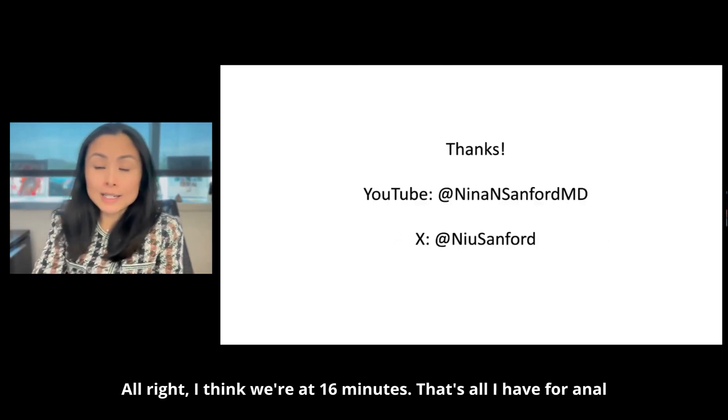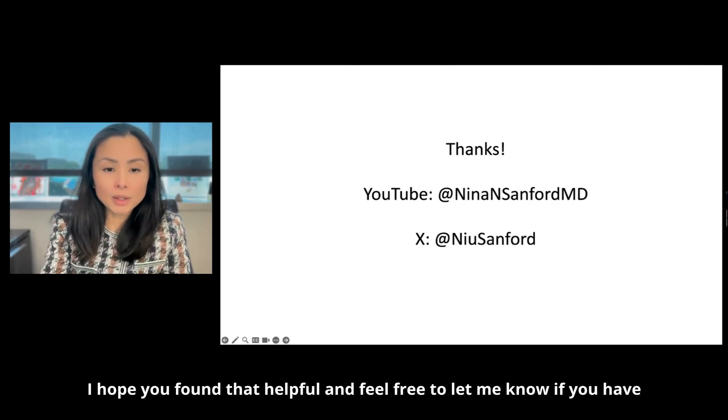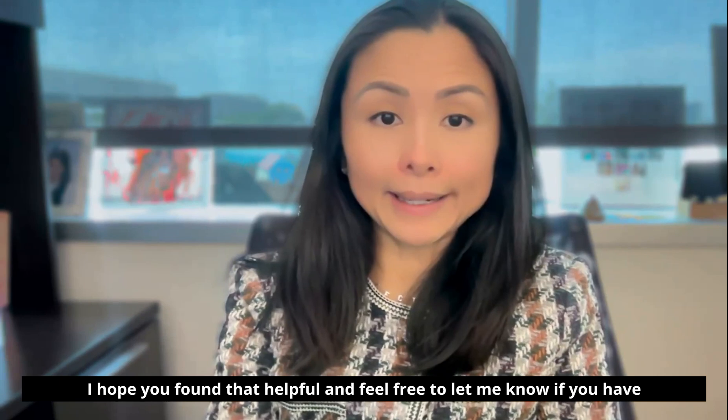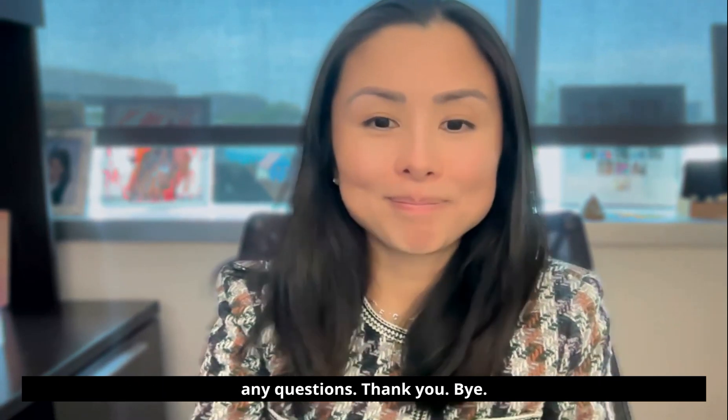That's all I have for anal cancer at about 16 minutes. I hope you found that helpful. Feel free to let me know if you have any questions. Thank you. Bye.